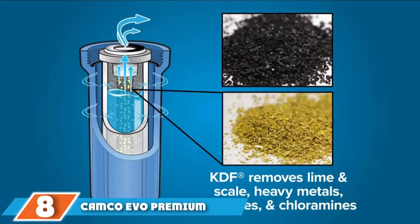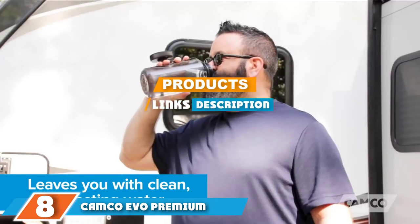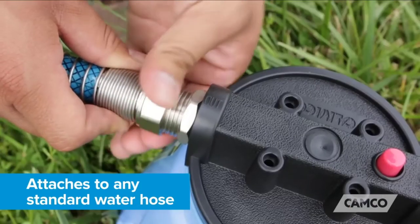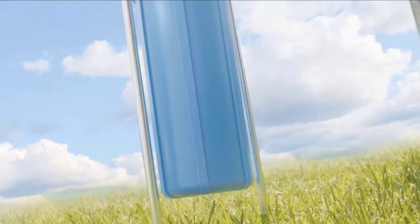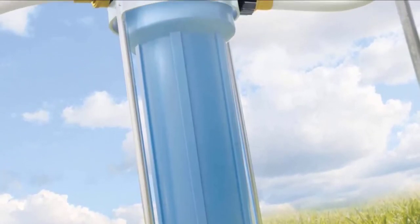At the 8th position of our list we have the Camco Evo Premium RV and Marine Water Filter. The unassuming and practical Camco Evo Premium RV and Marine Water Filter may not be a glamorous and exciting gift for the holidays, but it will be a reliable and appreciated tool in any RV or camping gear for years, thanks to its high-quality construction and amazing functionality.